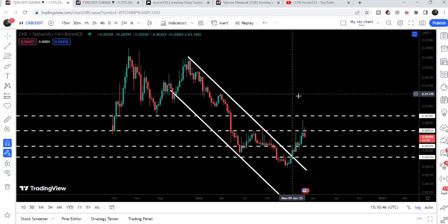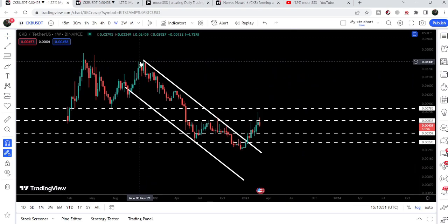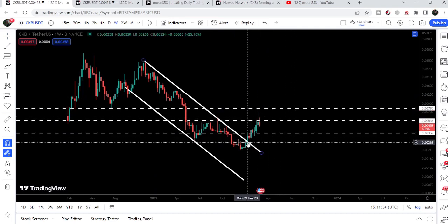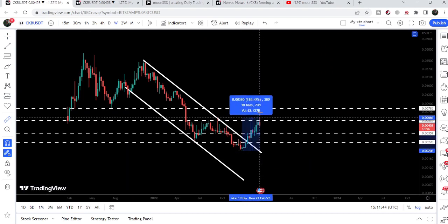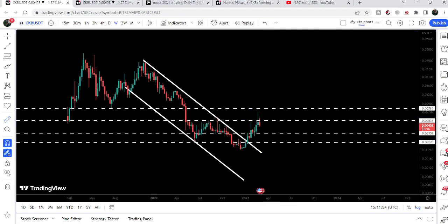Now let me take you to the weekly time frame chart. Here we can see that CKB has already broken out a very huge resistance — the resistance of a down channel. For the past several months in almost every video I've been telling you that once CKB is able to break out this long-term down channel, we can expect a long-term move to the outside. From the low of December 2022 up to the current high of February 2023, it has rallied more than 230% so far.